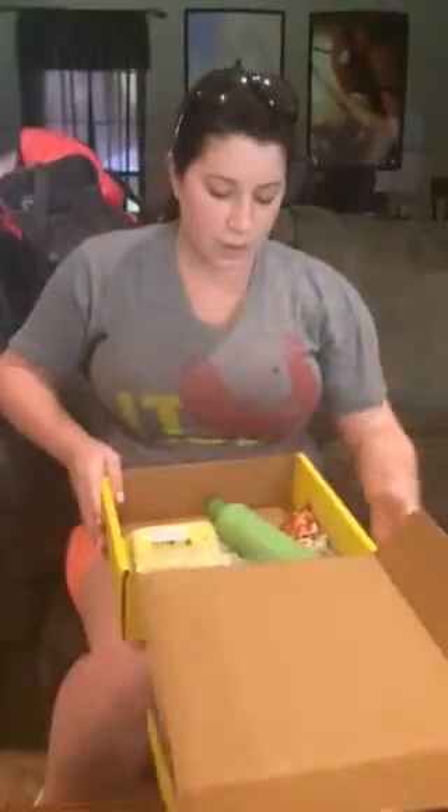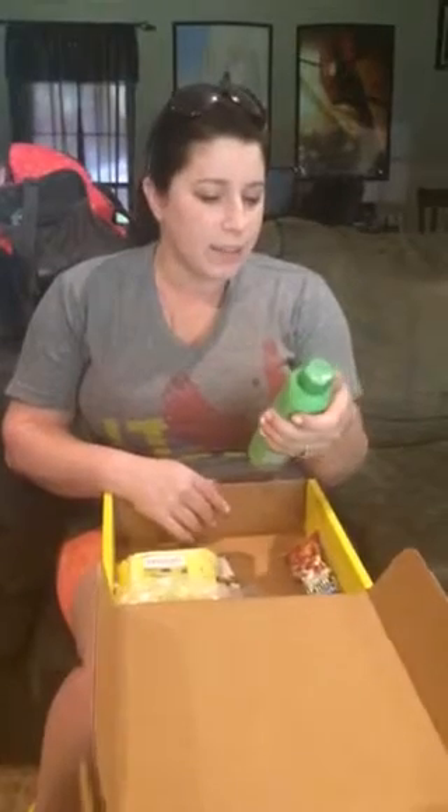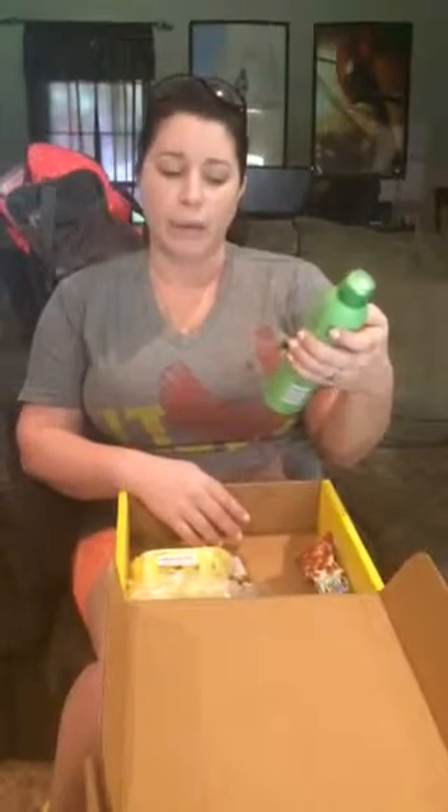Look what I got in the mail! I am so excited, I cannot hold my anticipation any longer — let's get it open! It looks like we have some continuous spray Vaseline Intensive Care spray moisturizer with aloe, non-greasy, which is always a plus because nobody wants to be greasy.